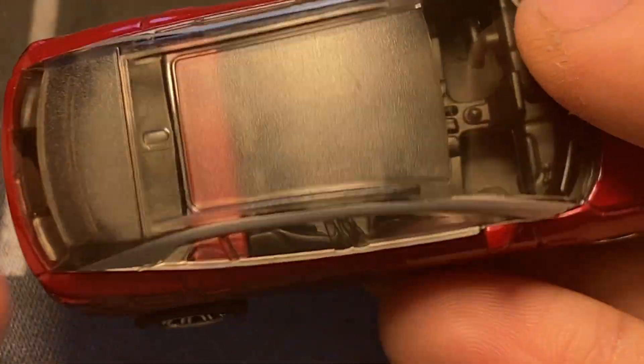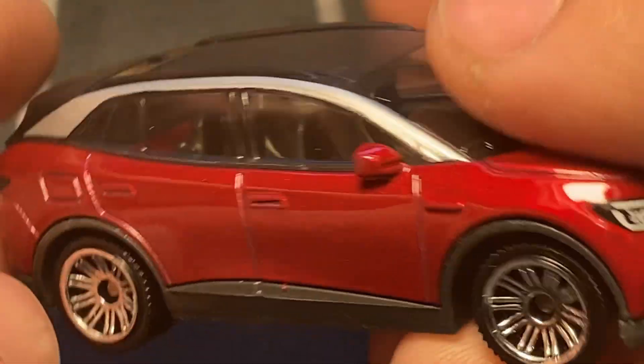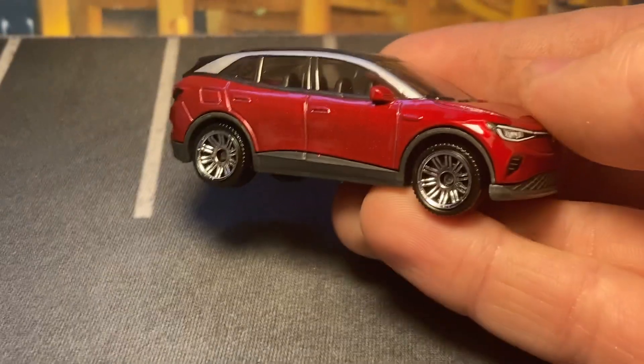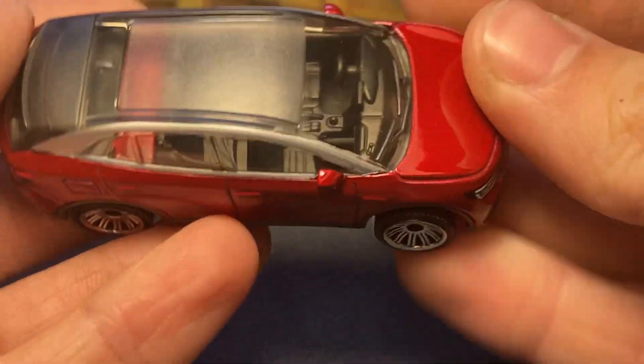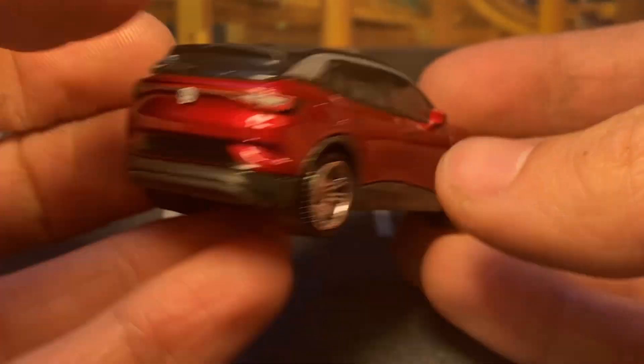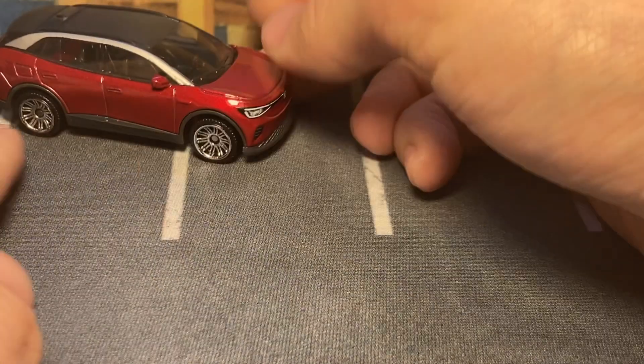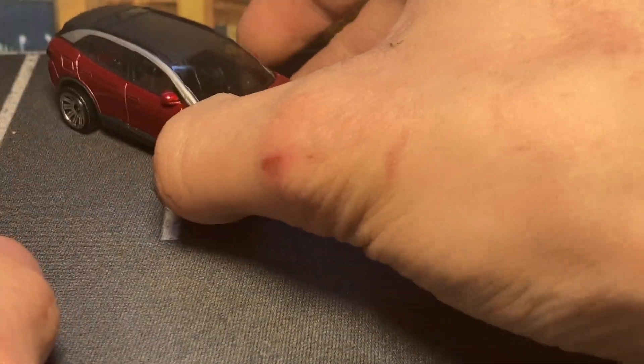It also has silver trim up on the window arches. They did awesome with this model. The only thing is the roof is all plastic and you can see that bar going through there. They've been doing this plastic roof thing on a couple of models lately — I'm not too crazy about it, but it is what it is. There is your ID4.